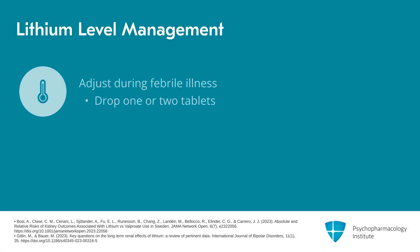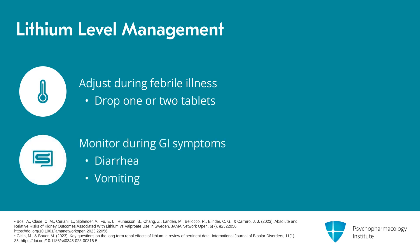If the patient gets a febrile illness, that's associated with toxic lithium levels developing. They should consider dropping one or two of their tablets until the febrile illness is over, and maybe rechecking a level. They should also be checked when having GI problems — any condition causing diarrhea can lead to loss of electrolytes, which can cause lithium levels to go up.